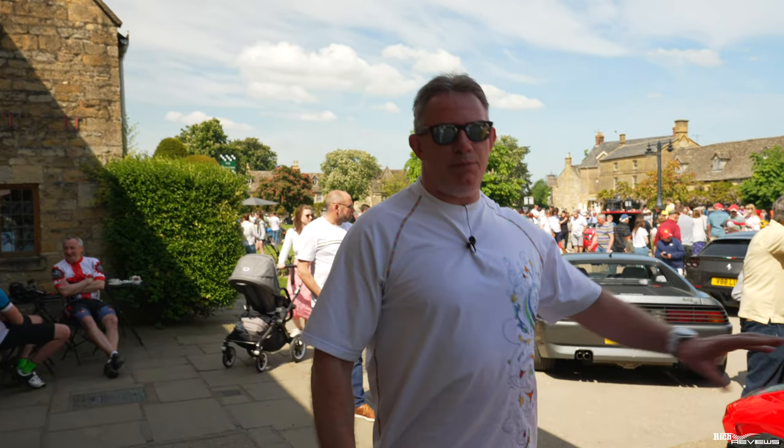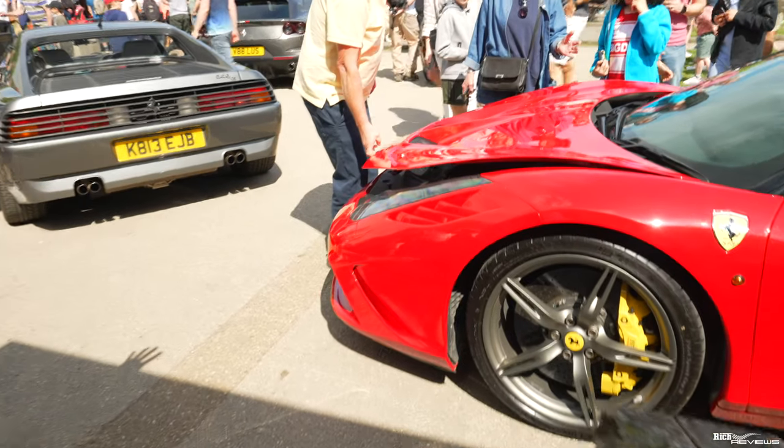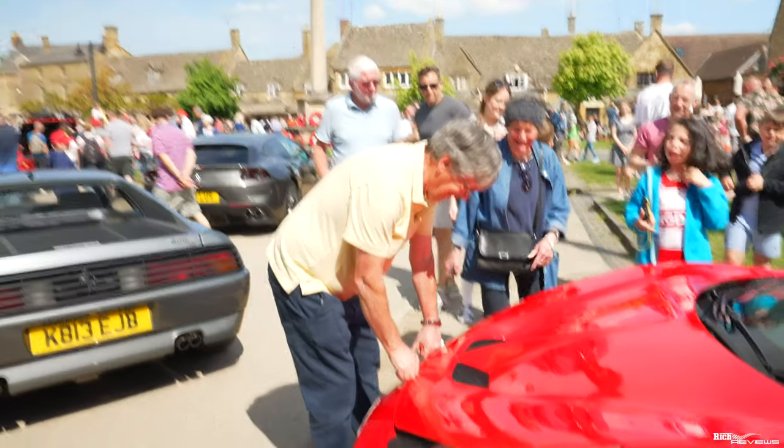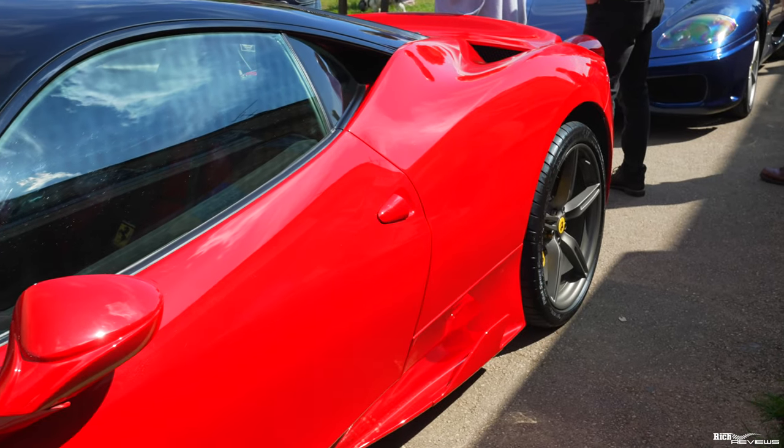Viewers of our channel would have seen this Speciale before — this is the no-stripe Speciale. And this is Pete, the owner. So this is a beautiful no-stripe Speciale with black roof and Rosso Corsa exterior bodywork.